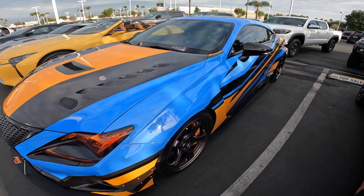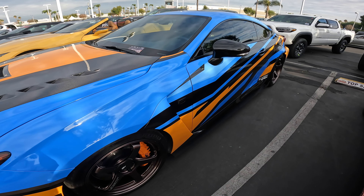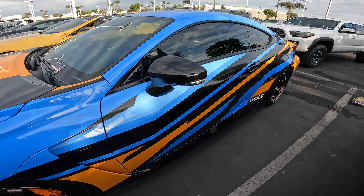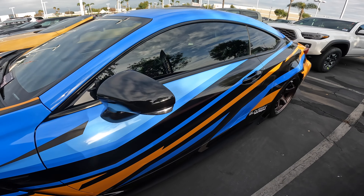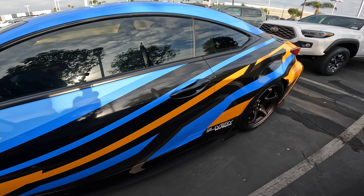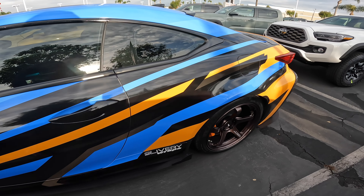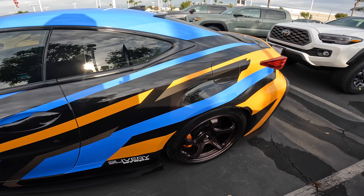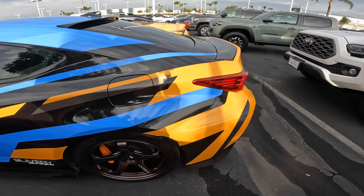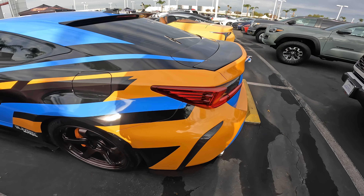I was inspired by Fast and Furious — specifically the 1996 Maxima from Craig Lieberman. I have a '96 Maxima at home; I started working on it, kind of gave up, then moved into the IS. So right now I own those three: the Maxima, the IS, and the RCF.